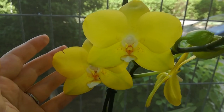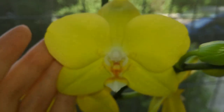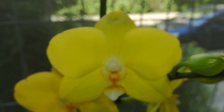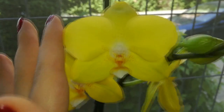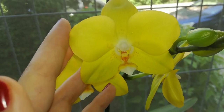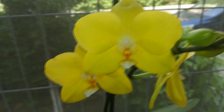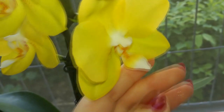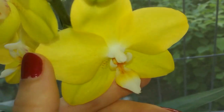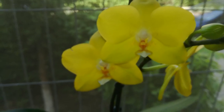Here we have the beautiful Phalaenopsis Sogo Golden, and this color is truly the natural color of the blooms — she's so pretty. She is a little bit fragrant; she reminds me of lemons but it's a very faint scent, you can only feel it if you stick your nose into it. This is the first blooming of this orchid and she's very special to me.